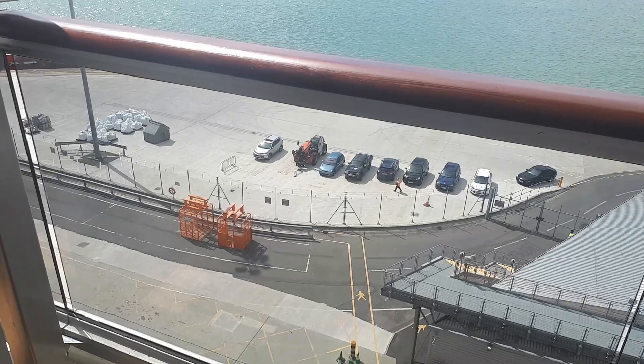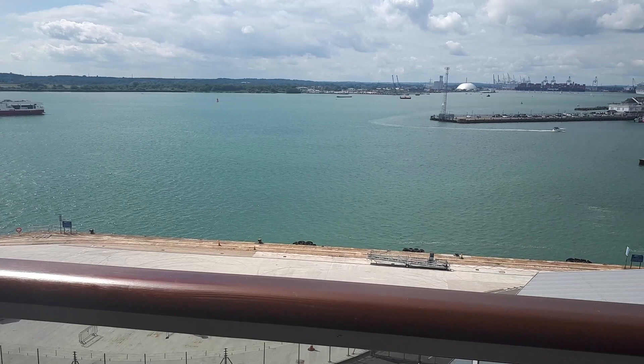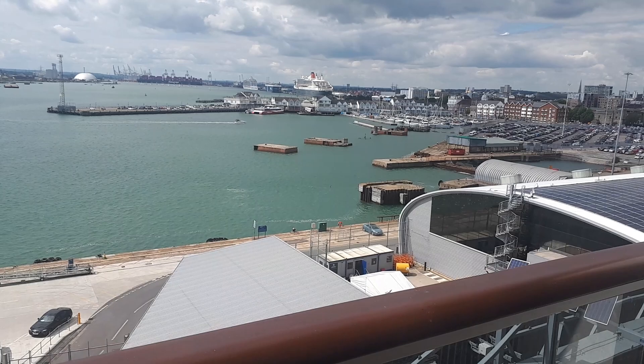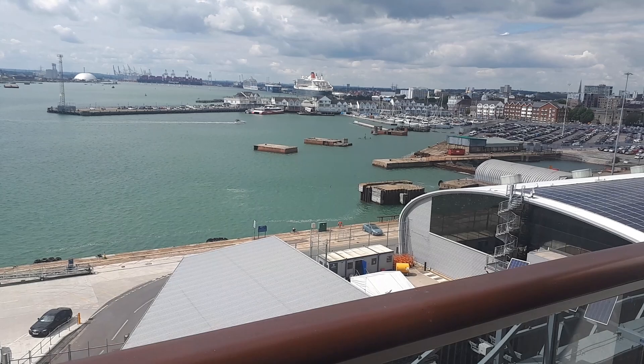There we can see the Red Funnel ferry going to and from the Isle of Wight. And Queen Mary 2 there in the distance — if you follow my videos you will have seen Queen Mary 2 in the distance in Weymouth last week. And this is a quick look back at one of the chairs.